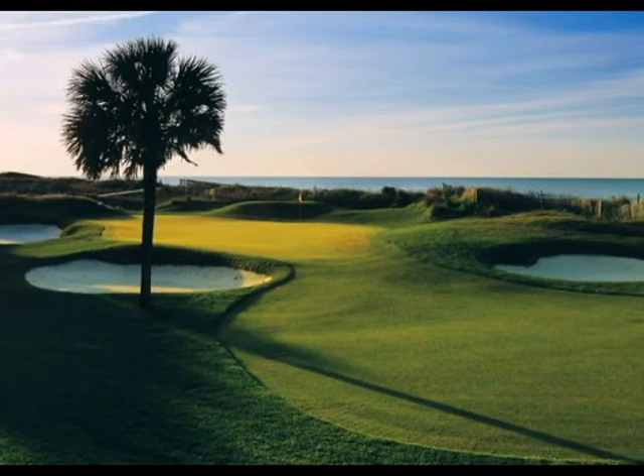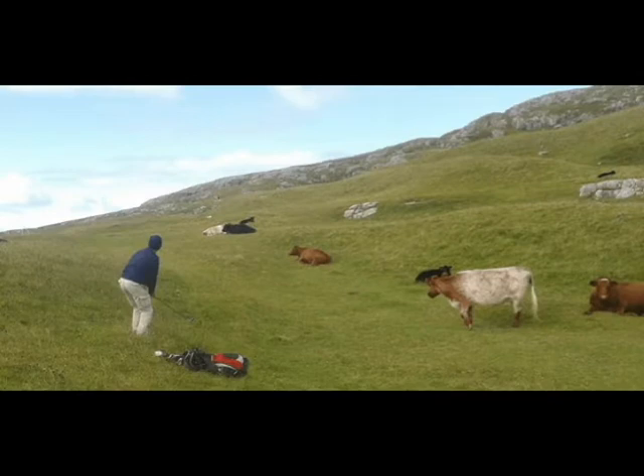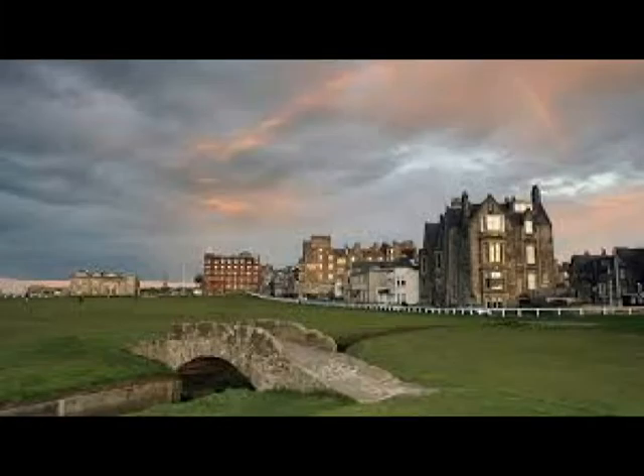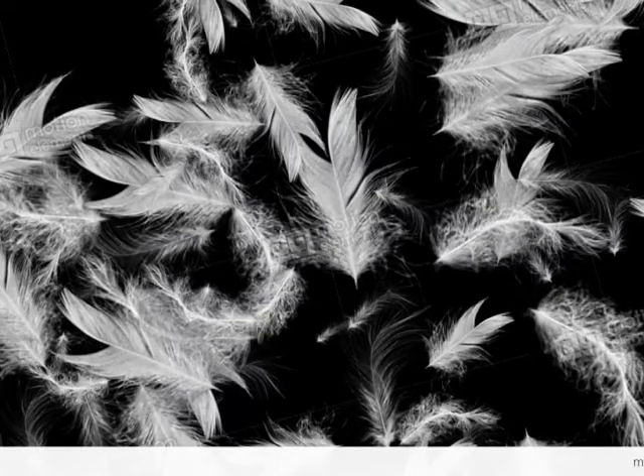Golfers, listen up. Where was the first golf played in the United States? Research indicates that it was on a cattle field and horse show grounds called Harlston Green in Charleston, South Carolina. The golf equipment of the time was shipped over from the real home of golf, Scotland, in 1743.